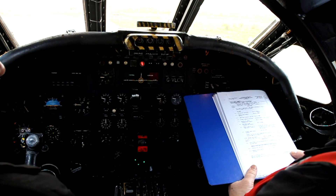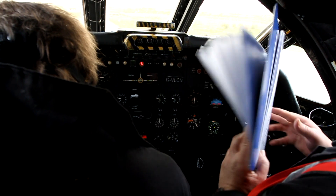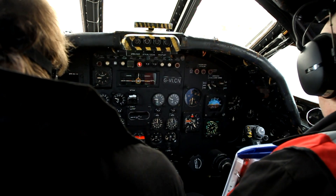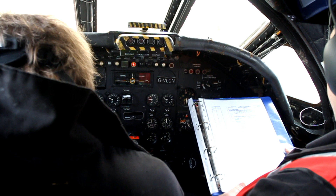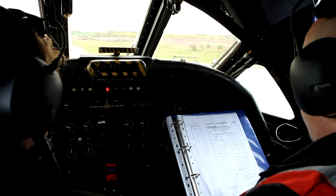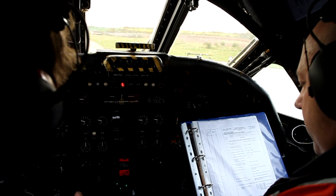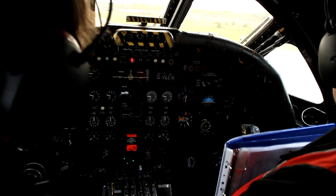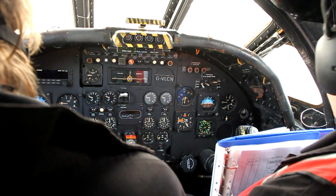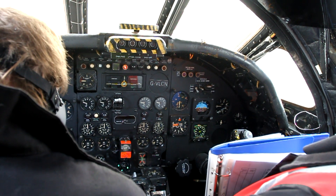Okay, we'll go through all the switch positions. Pair selector to normal. Engine start master on. Engine start master on — to the tower. Just go to speed the tower now. In fact, we'll go through and get them all set up ready to go. Engine cross-feed open. JPT limiter switch to on. Governor switch to cruise.